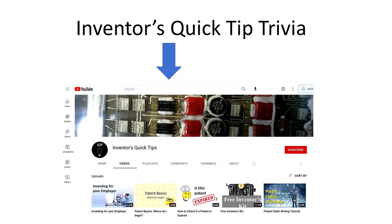A fun fact: the banner photo on the main YouTube page is from a computer module for a Saturn 5 rocket, which was on display at the US Space and Rocket Center in Huntsville, Alabama.